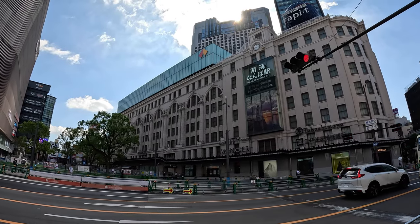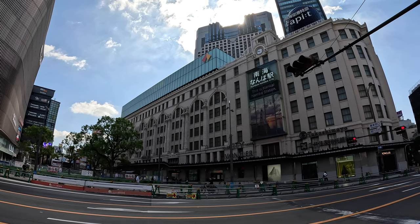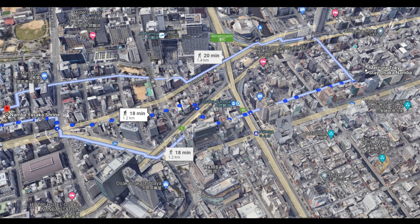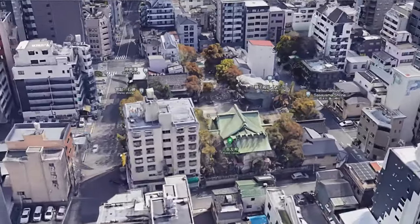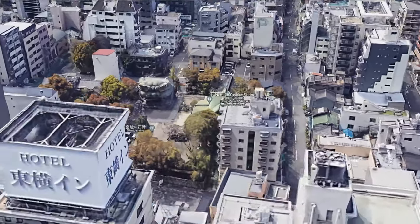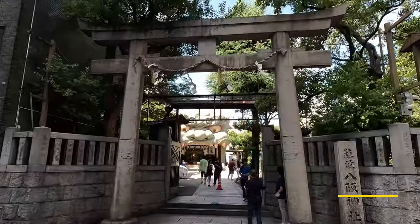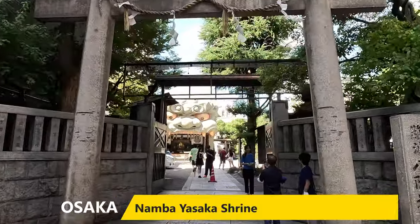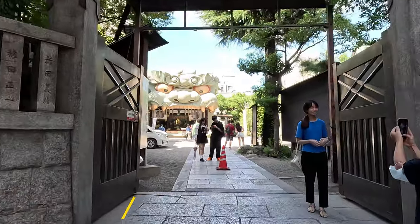It's day two in Osaka and we decide to take a walk to the Namba Yasaka Shrine. This is about 1.2 kilometers and 18 to 20 minutes walking from our hotel. It's a nice easy walk and we get to walk through Namba Station until we get to the shrine, which is located in a residential area. You walk through the torii gates at the front entrance and you're greeted with a spectacular sight and an Osaka landmark.